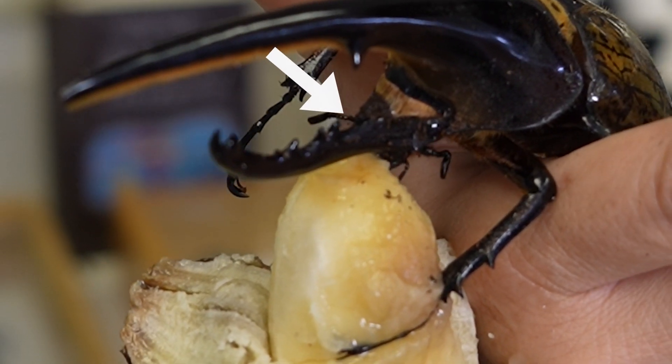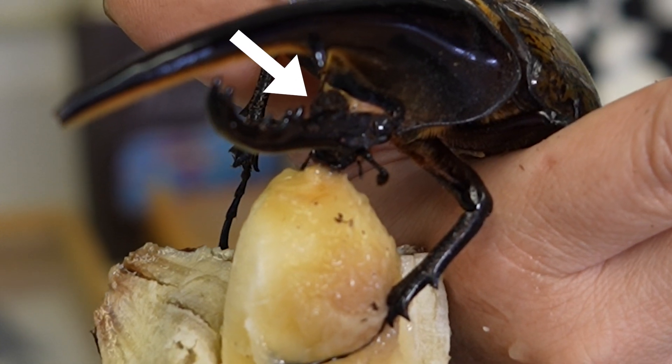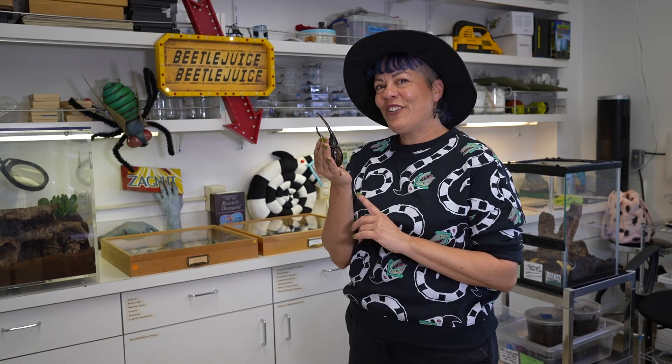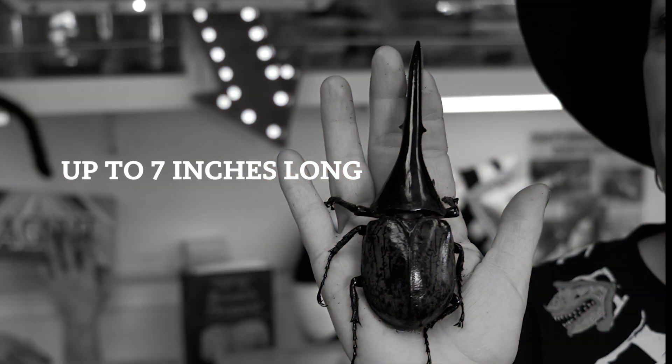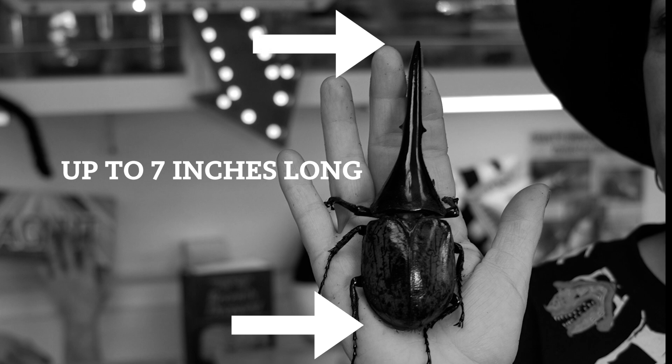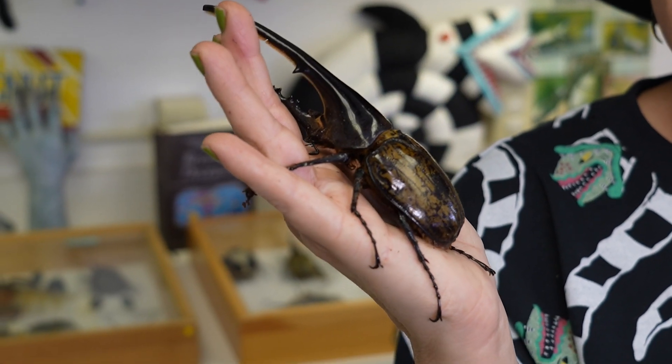We can actually see that the horn at the bottom is the one that can move up and down, because that's the horn that's actually attached to his head. Dynastes Hercules is the longest beetle in the world — they get to be up to seven inches long if you measure the tip of the abdomen, the back part of the body, all the way to the tip of the horn. This guy's name is Chestnut, by the way. He's about six and a half inches long, so he's a pretty good sized beetle.